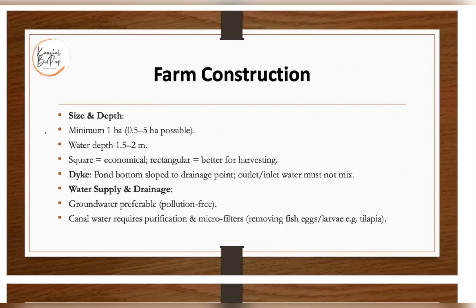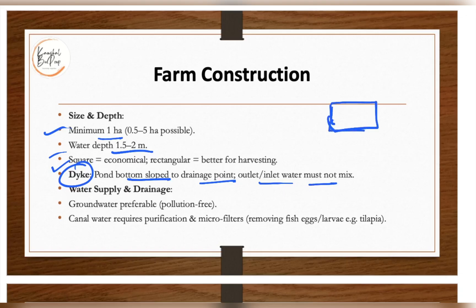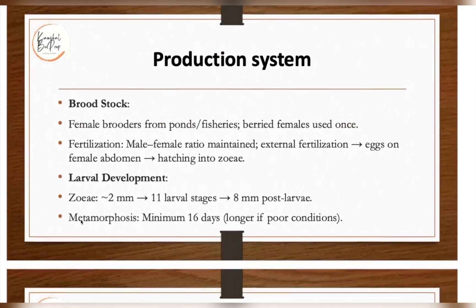For farm construction, minimum pond size should be one hectare and water depth 1.5–2 meters. A rectangular or square shape is economically preferable, with rectangular being better for harvesting. The pond bottom must slope toward the drain point so that outlet and inlet do not mix and water can be drained easily. Groundwater is preferable for culture; canal water requires purification and microfiltration.